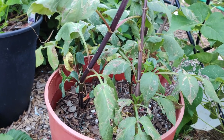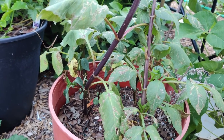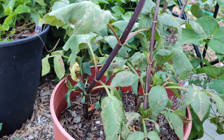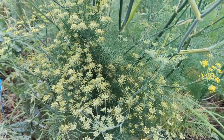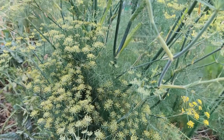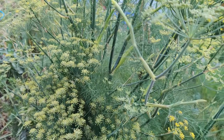Dahlias repel nematodes. Dill repels aphids, squash bugs, spider mites, and cabbage loopers. Fennel — I covered it before — grows with that star-anise umbrella shape, and it repels aphids, slugs, and snails.